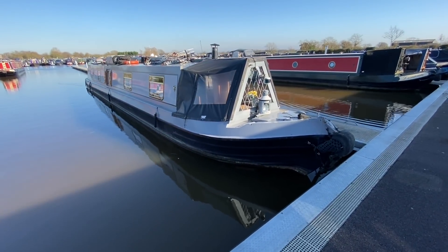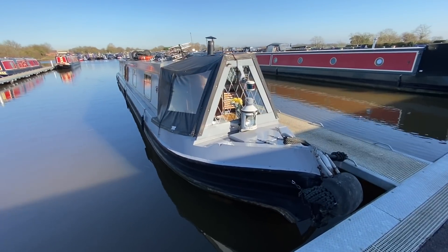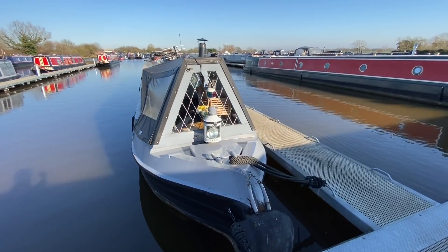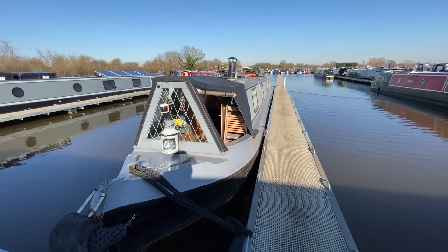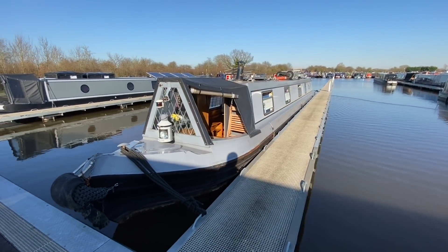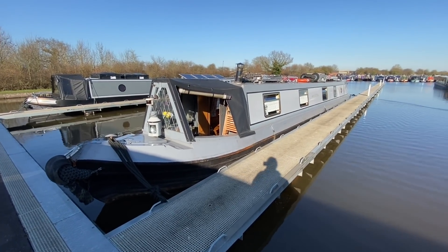For more details about this boat please contact us on 01270 528251 or visit our website venetiamarina.co.uk. For more videos like these please subscribe to our YouTube page — thanks for watching, see you soon!